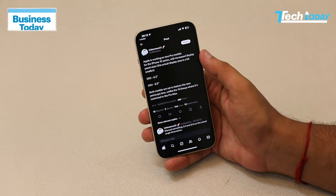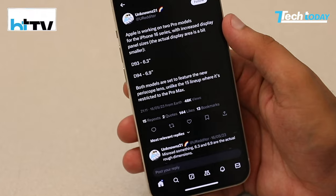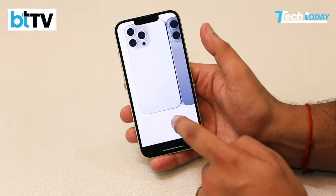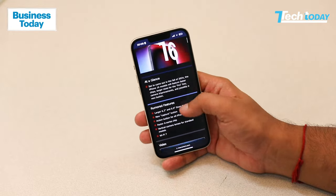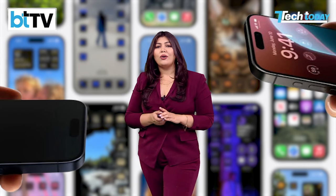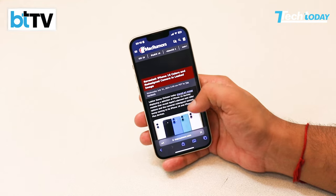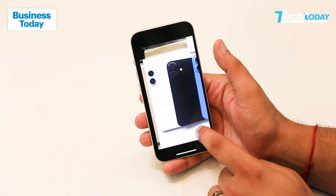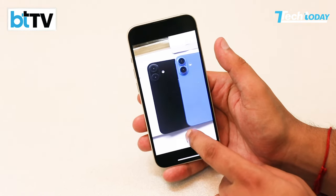The Pro models could get bigger — a 6.3-inch iPhone 16 Pro and a massive 6.9-inch iPhone 16 Pro Max. In terms of design and colors, we can expect a new bronze color for the Pro models according to Mac Rumors. Ming-Chi Kuo, another Apple analyst, believes the iPhone 16 will be available in black, green, pink, blue, and white — and dummy images leaked by tipster Sony Dixon showcase these exact colors.